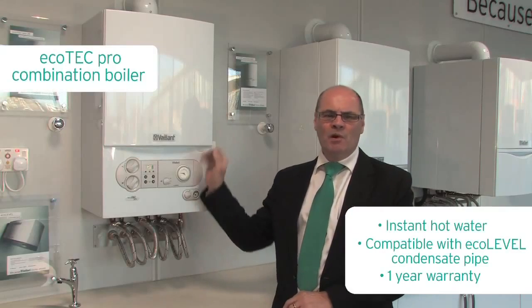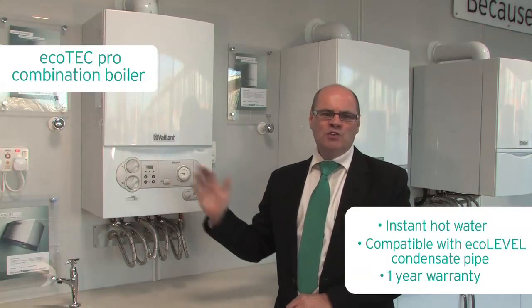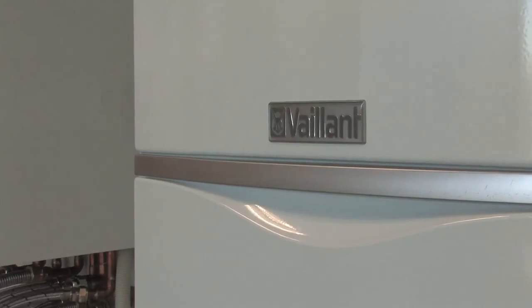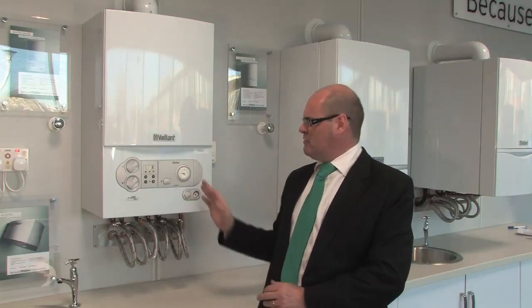Completing our range of combination boilers is the Ecotec Pro, a cost-effective solution that has the same high build quality as the rest of the range but with a more basic specification.